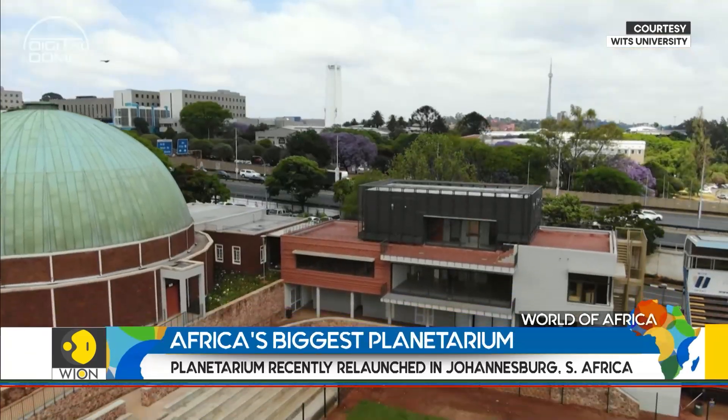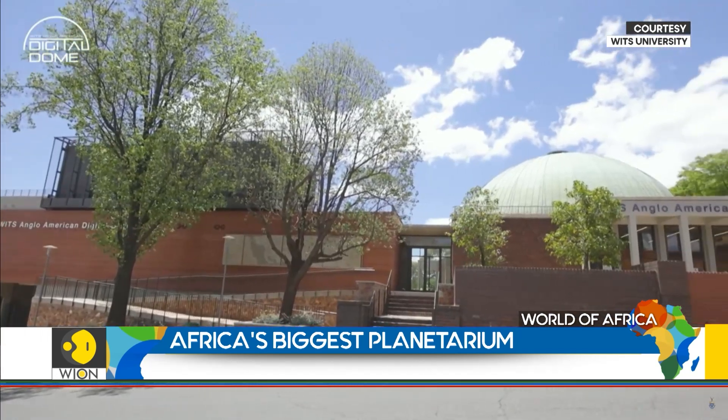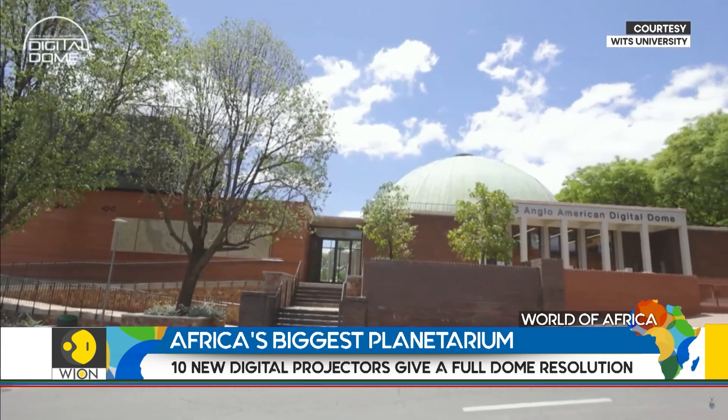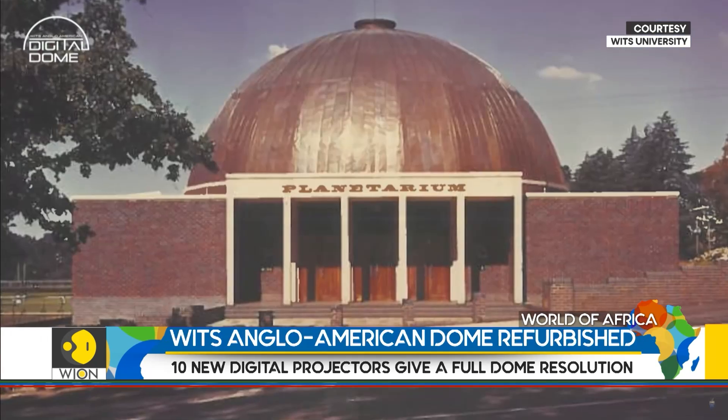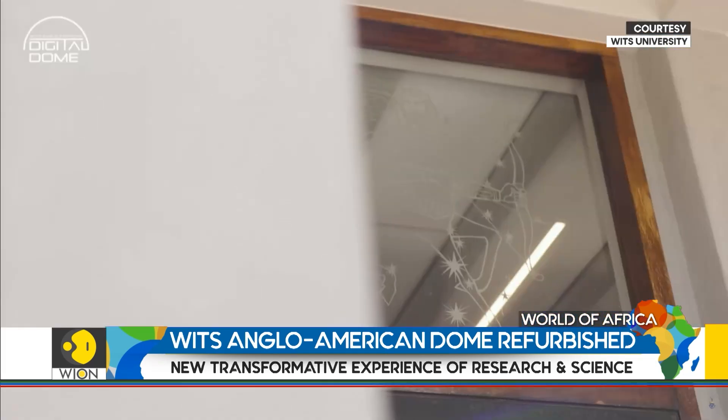The WITS Anglo-American Digital Dome, a place of infinite possibilities, will forever change how South Africans teach, research, and engage with science and technology, business, sports, and arts in a multidisciplinary facility.